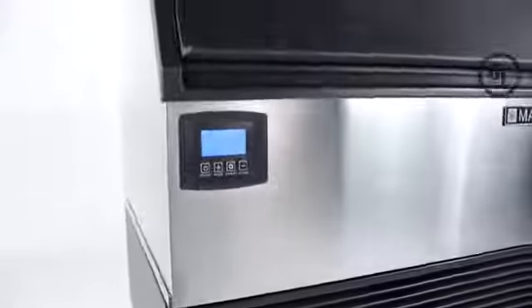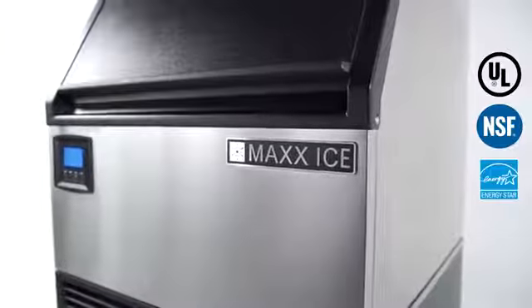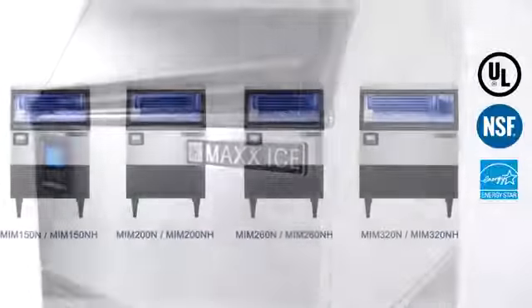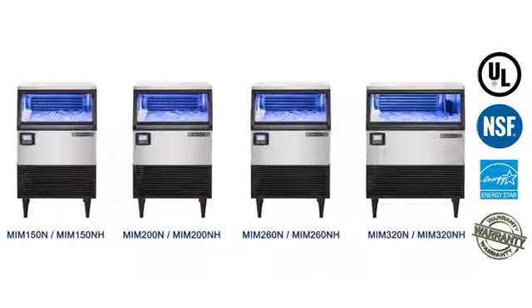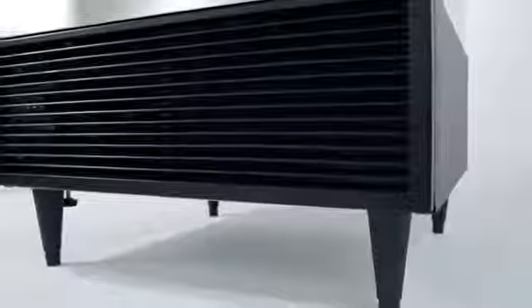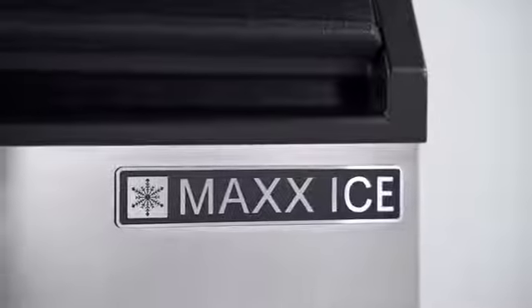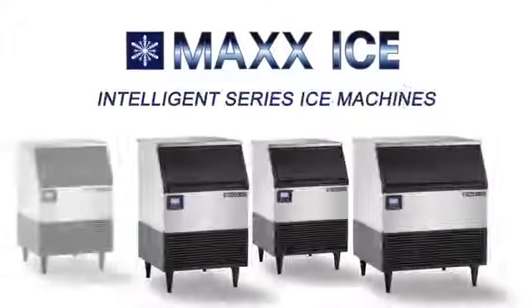The Max Ice Intelligent Series Ice Machines are commercial UL and NSF approved. The MIM150N and MIM150NH are Energy Star approved, and all units have a standard parts and labor warranty. Max Ice quality constructed ice machines are designed for simplicity and engineered with advanced technology for optimum performance. Experience Intelligent Series Ice Machines by Max Ice — innovation with you in mind.